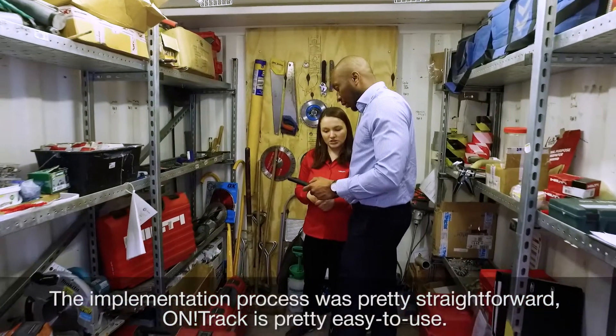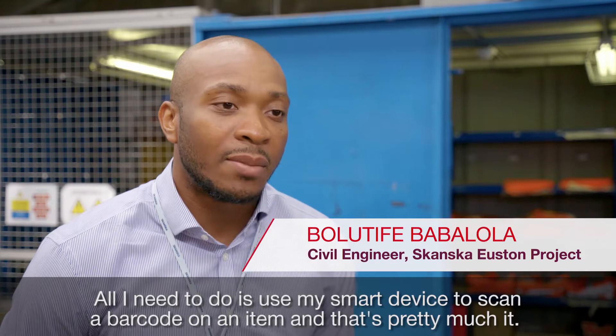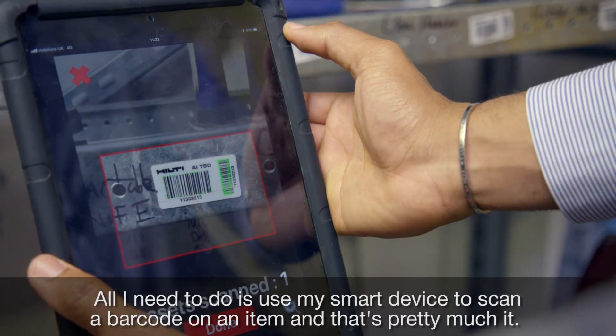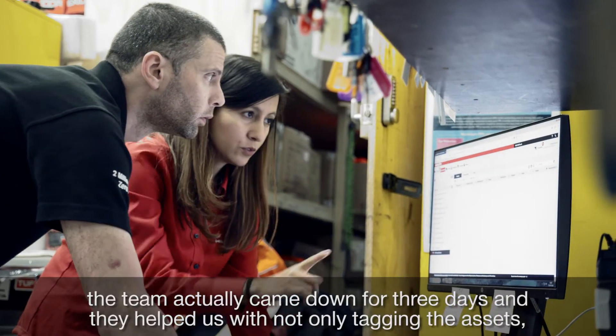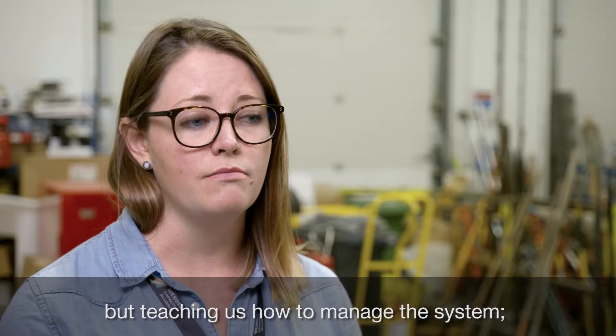The implementation process was pretty straightforward. OnTrack is pretty easy to use — all I need to do is use my smart device to scan a barcode on an item and that's pretty much it. When we decided to implement Hilti OnTrack on our site, the team actually came down for three days and they helped us with not only tagging the assets but teaching us how to manage the system.